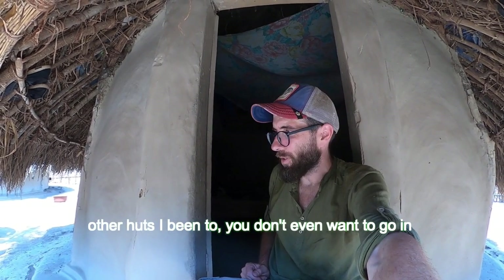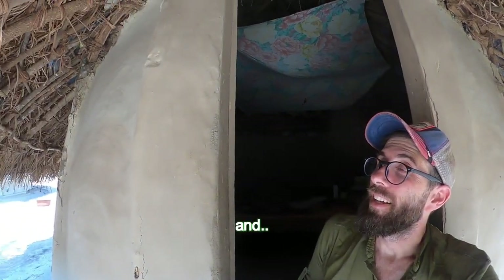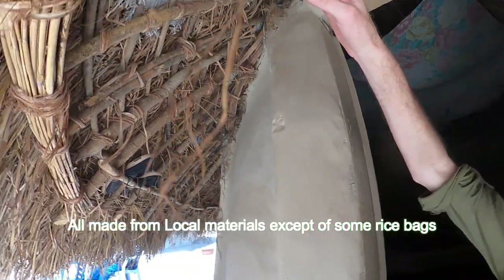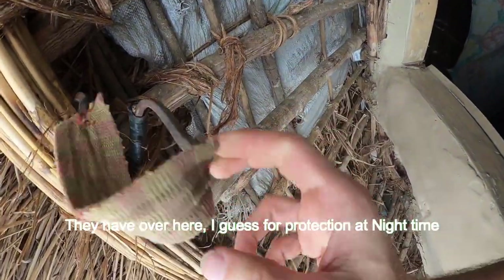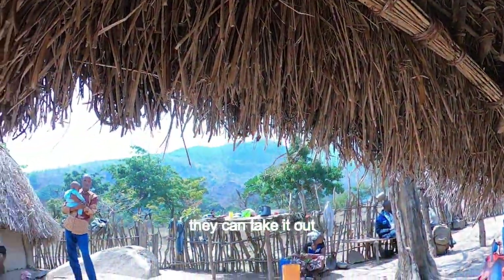Other huts I've been to, you don't even want to enter. But this feels fairly nice and all made from local materials, except for some rice bags. Look at the sling they have over here — I guess for protection at night time. They can just take it out on the swing.